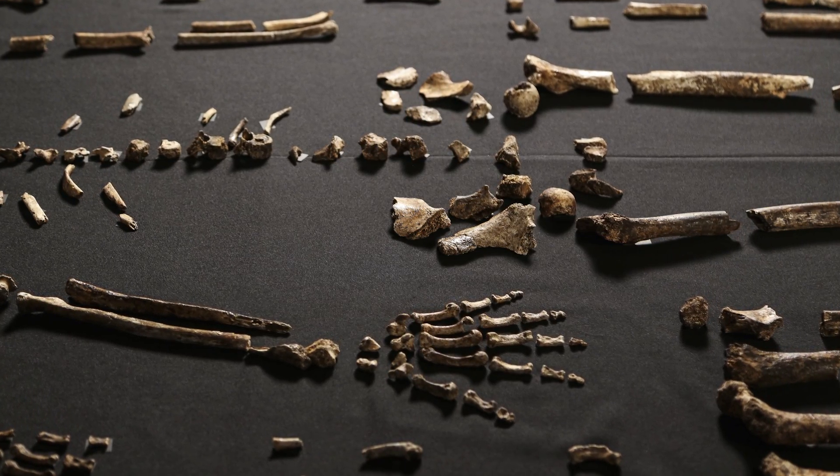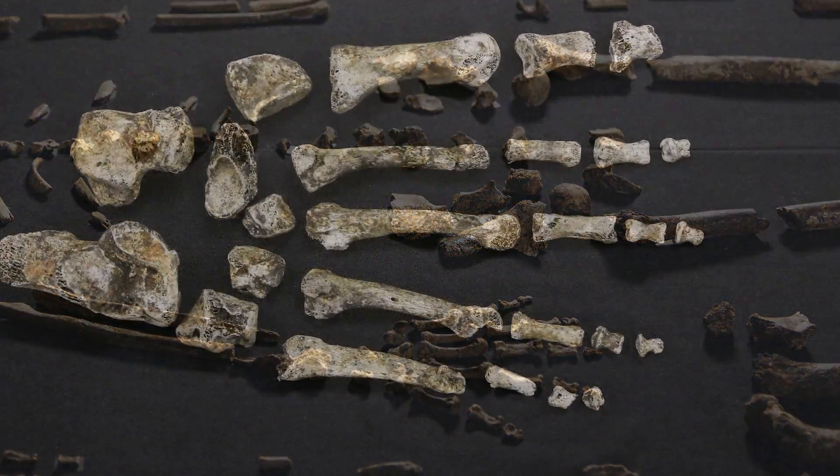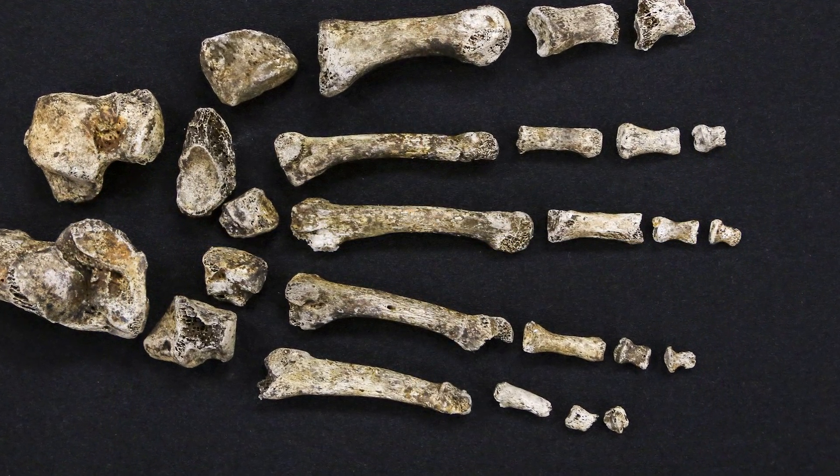Homo naledi looks like those earliest members of our genus in many ways. It looks like it fits with these hominins that we know are about 2 million years old. And so it has this combination of things that we haven't seen elsewhere in the fossil record. It's really unique in its combination. There are some features that we never see anywhere else.